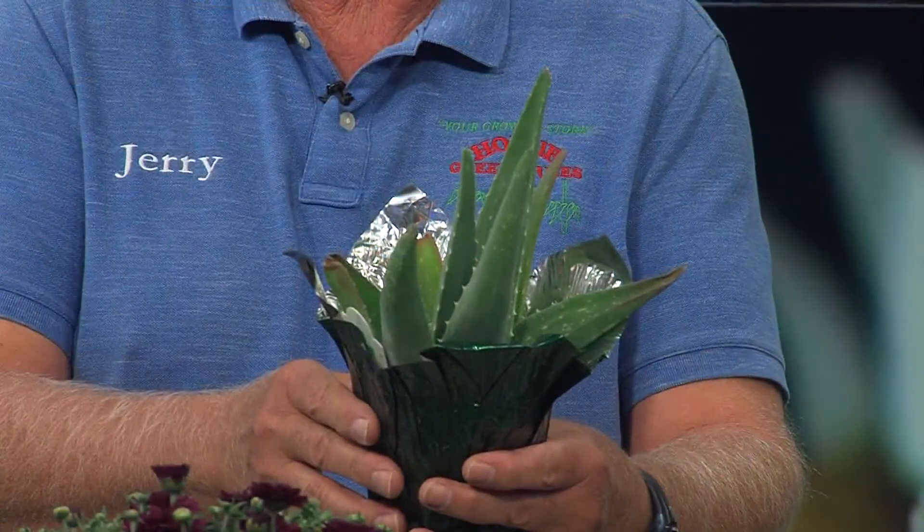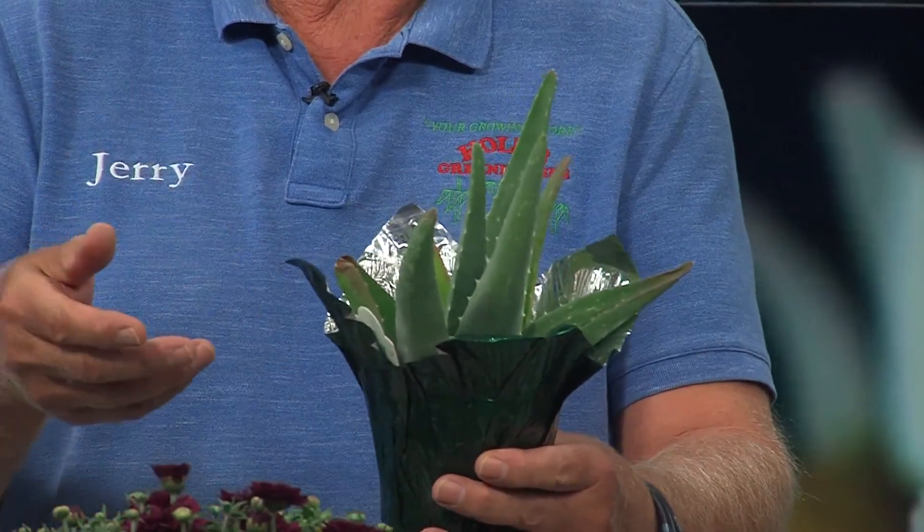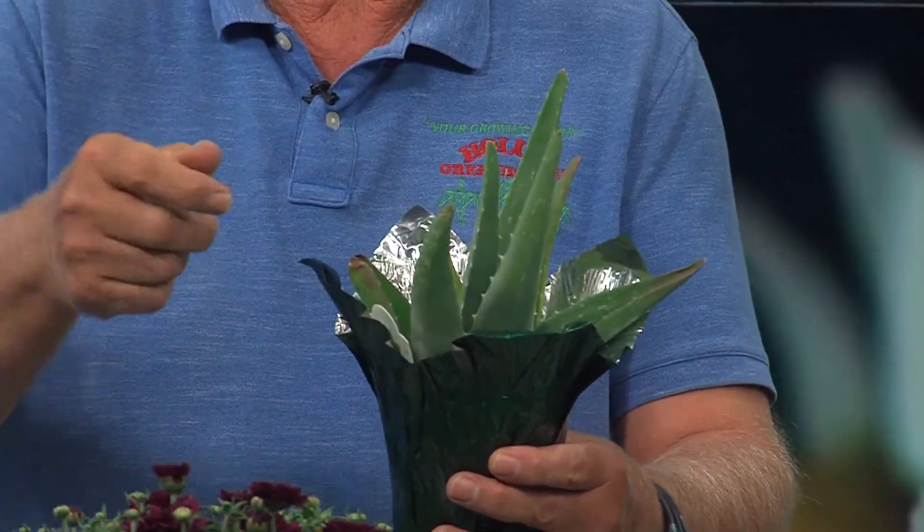Here's an aloe plant — we have a nice supply of those up there too. Those are good if you get yourself burnt. Just take a piece, break it off, touch your hand, and it takes care of it naturally.